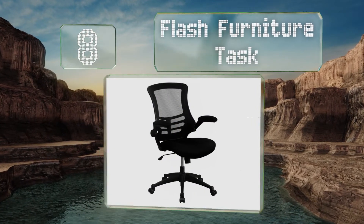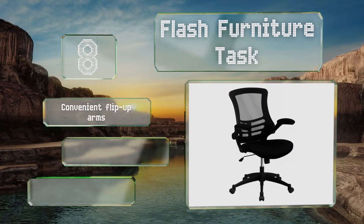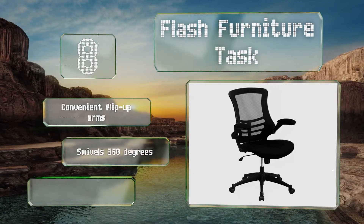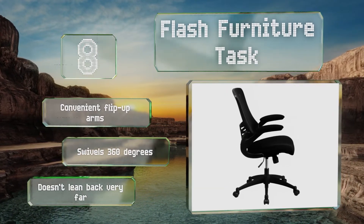Coming in at number eight, thanks to its breathable mesh back material, you'll stay cool and comfortable in the Flash Furniture Task chair — a straightforward contemporary selection that boasts a padded seat with a waterfall edge, which helps to relieve pressure on your legs and improve circulation. It's equipped with convenient flip-up arms and swivels 360 degrees. However, it doesn't lean back very far.